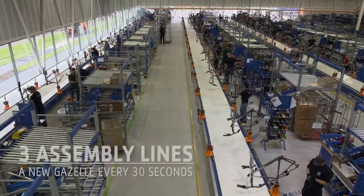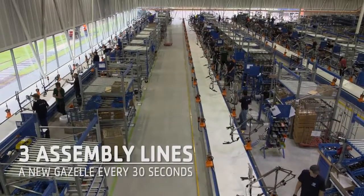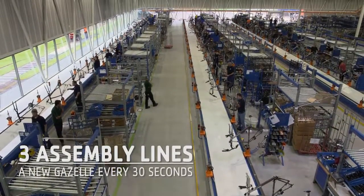And because we have three of these modern assembly lines at Royal Dutch Gazelle, that makes one every 30 seconds.